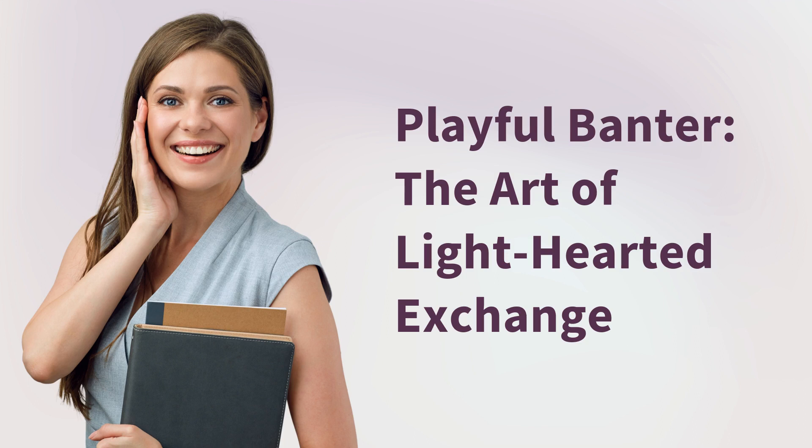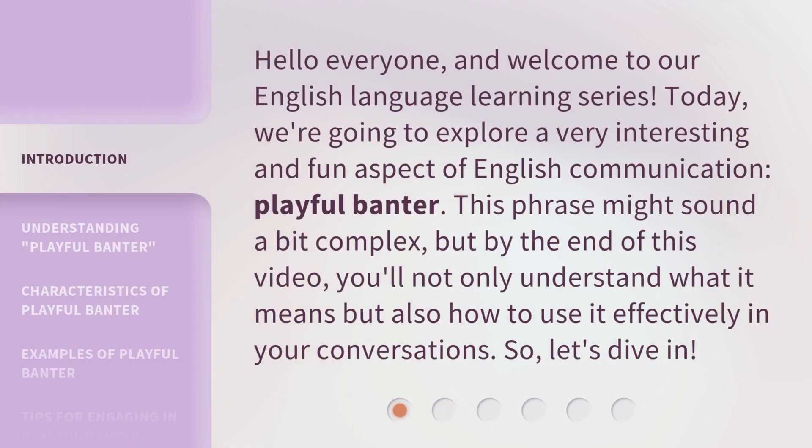Playful banter: the art of light-hearted exchange. Hello everyone, and welcome to our English language learning series. Today, we're going to explore a very interesting and fun aspect of English communication — playful banter. This phrase might sound a bit complex, but by the end of this video, you'll not only understand what it means but also how to use it effectively in your conversations. So, let's dive in.